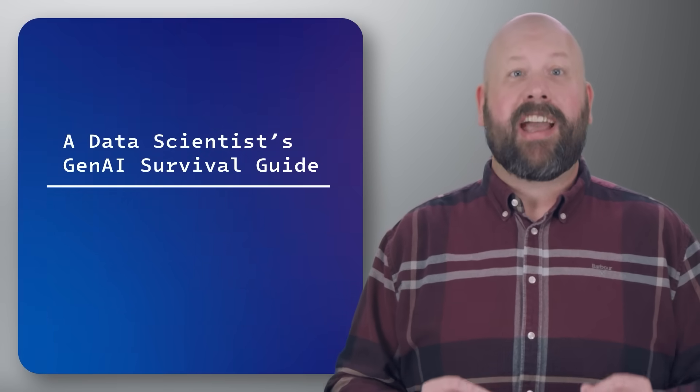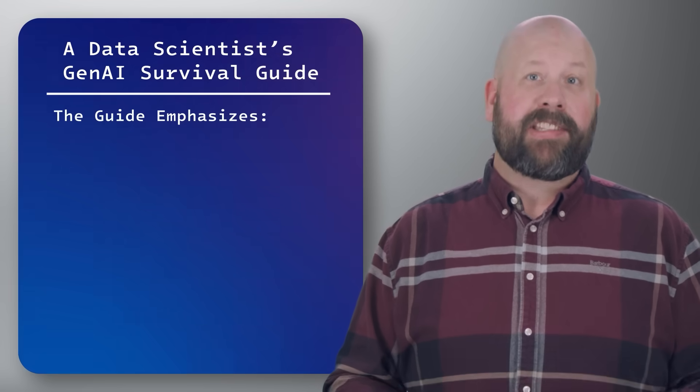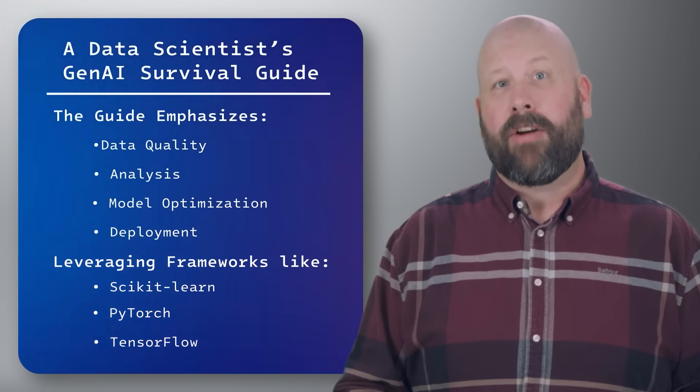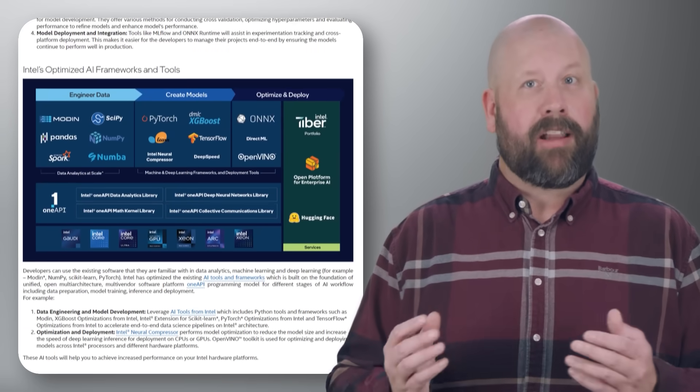Read the Data Scientist Gen AI Survival Guide, which highlights how data scientists can lead in the evolving world of generative AI. The guide emphasizes data quality, analysis, model optimization, and deployment, leveraging frameworks like Scikit-Learn, PyTorch, and TensorFlow.